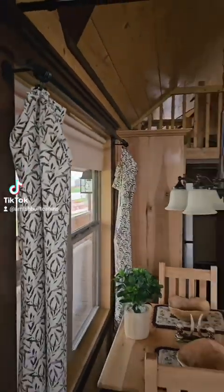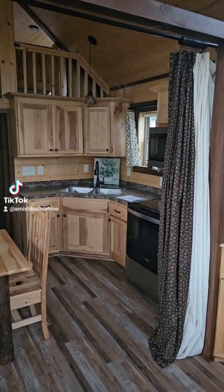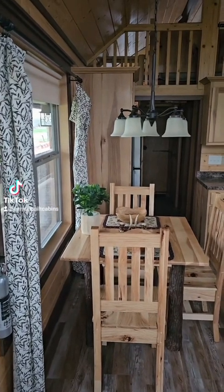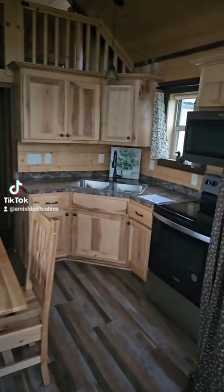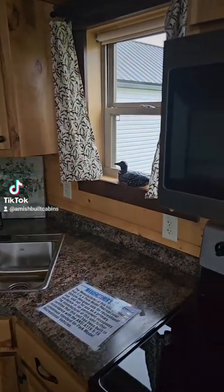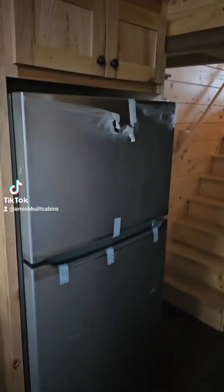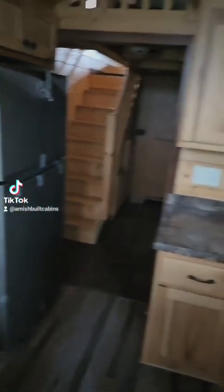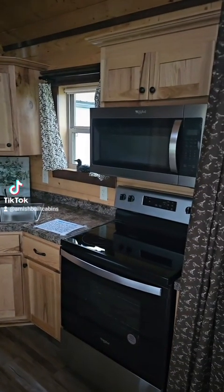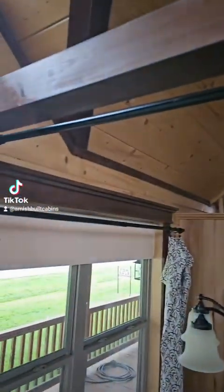Let me step back so y'all can get the whole view. Remember, appliances are included — those are Whirlpool appliances. We also sell it with the furniture or without. This has a full electric package. Beautiful Whirlpool appliances and a Frigidaire refrigerator — still brand new in the plastic. The Amish just set this up for me yesterday, so this is brand new on the lot.